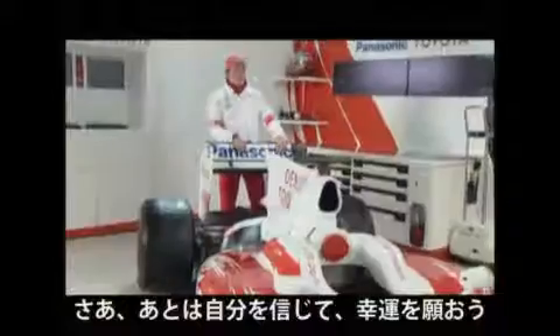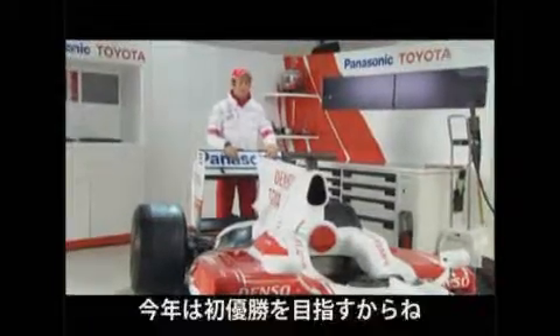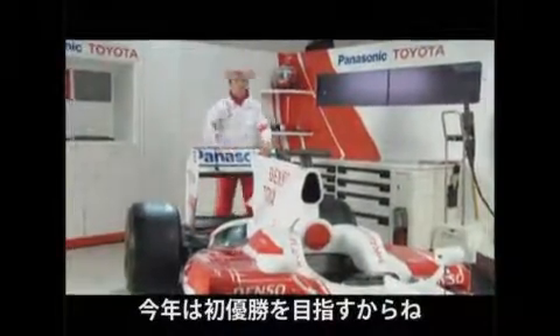So follow us and cross your fingers, because we are going to go out for the first run. See you soon!